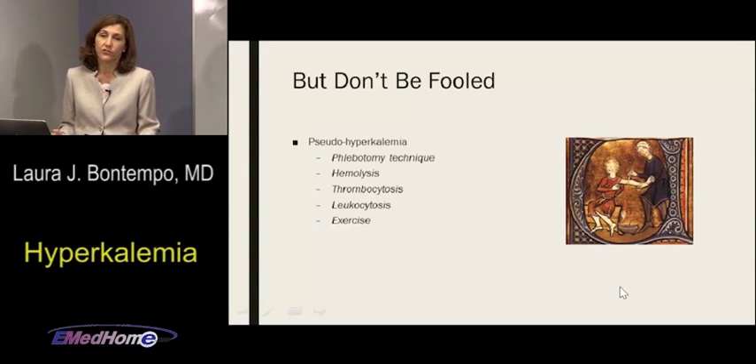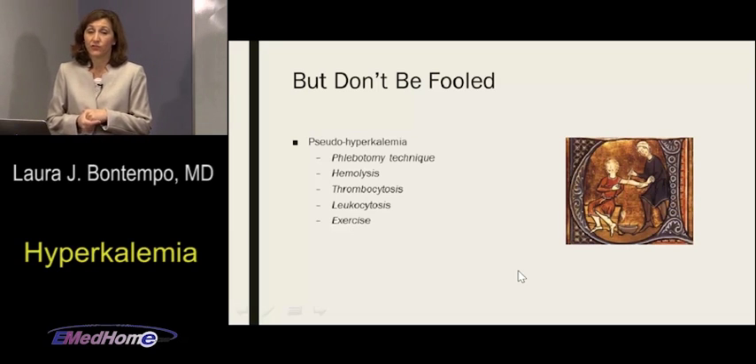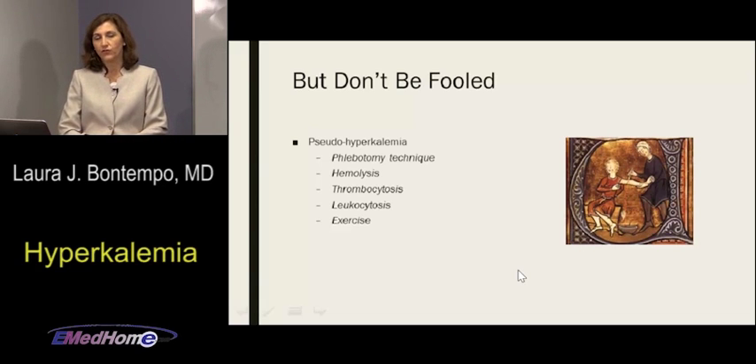Hemolysis is another cause: using a small needle can shear red blood cells and release potassium — a true reading but not systemically dangerous. Thrombocytosis can also cause a falsely elevated potassium reading: if your platelet count is greater than 500,000, platelets can release potassium during clotting. If potassium is high and platelets are over 500,000, take that in clinical context. You can order a whole blood potassium — it must be specially ordered — to confirm whether the hyperkalemia is real.